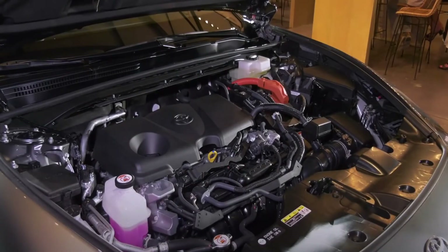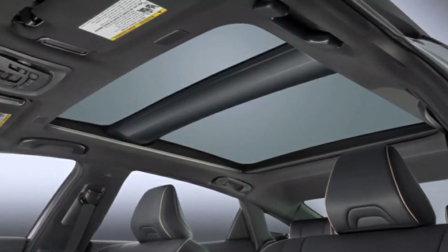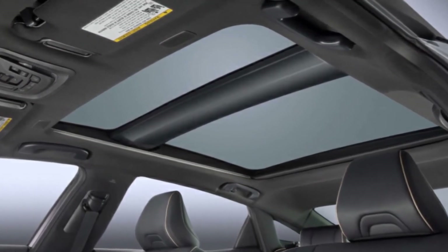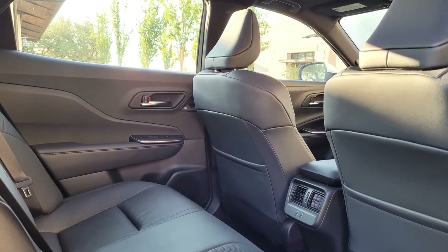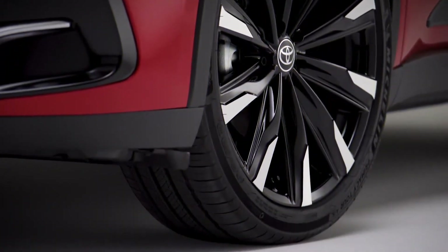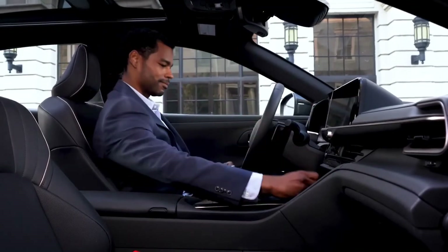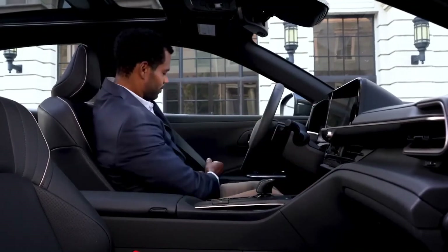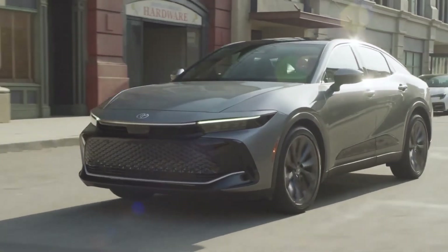The XLE model's interior is made of cloth and faux suede, while the Limited and Platinum models feature leather interiors. The Limited and Platinum models also have a panoramic sunroof, an 11-speaker JBL audio system, and 19-inch wheels. The Platinum model additionally has cooled front seats, a 360-degree camera system, a digital key, adjustable dampers, and 21-inch wheels.